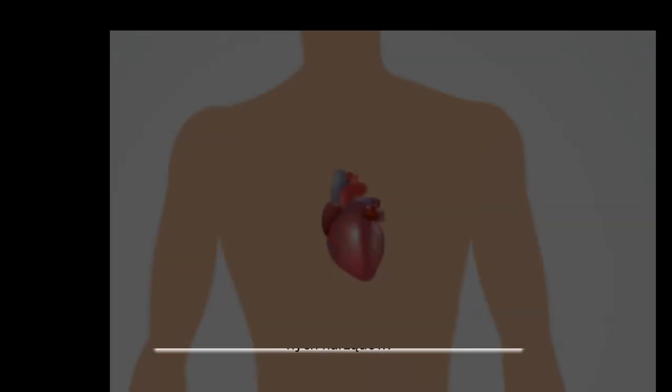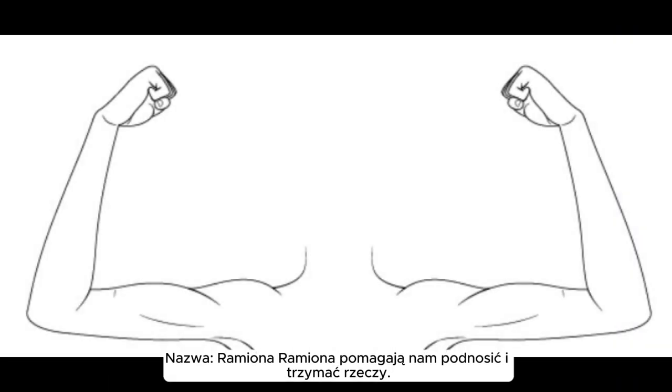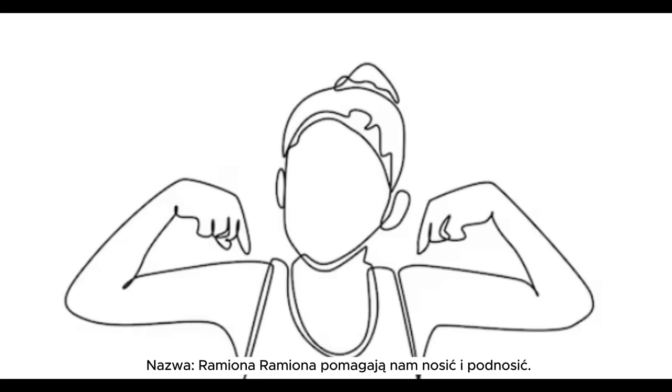Name: body. It houses our heart, lungs, and many other important organs. Name: arms. Arms help us lift and hold things. Name: shoulders. Shoulders help us carry and lift.